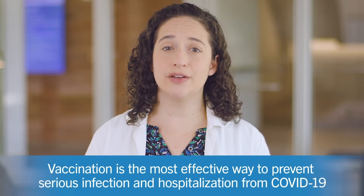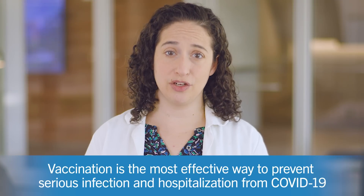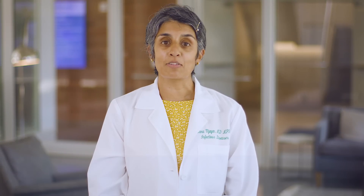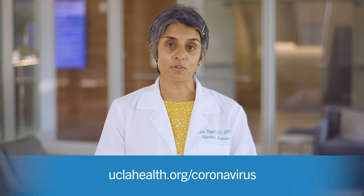Please keep in mind that if your community is experiencing a surge, it's possible that you may not be prioritized for treatment, especially if you are at low risk for hospitalization. While these treatments can be helpful to some patients, vaccination is still the most effective way to prevent serious infection and hospitalization from COVID-19. Thank you for watching this video. If you have any further questions, please contact your primary care doctor or visit our website for more information.